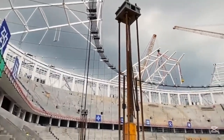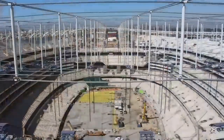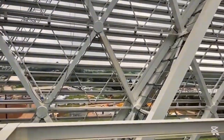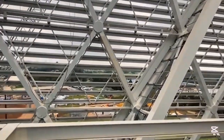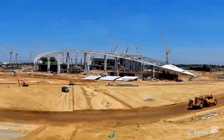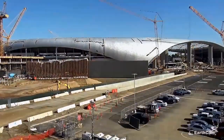Where Talanta emphasizes clear sightlines, airflow, and efficient crowd movement, SoFi emphasizes luxury, comfort, and premium experiences. For Kenya, practicality matters. For Los Angeles, entertainment value drives design. Even the pitch technology reflects two different worlds: Talanta's hybrid pitch is built to CAF and FIFA standards with enhanced drainage — a major step forward to eliminate cancellations. SoFi uses a high-grade turf system built for NFL wear and tear, supported by stadium-wide climate control.